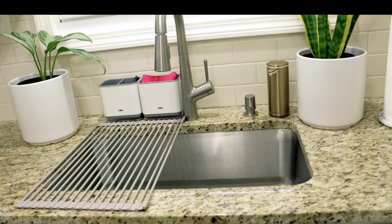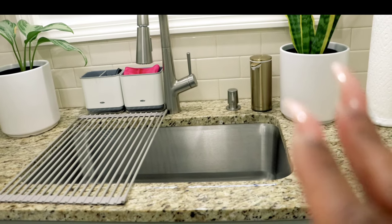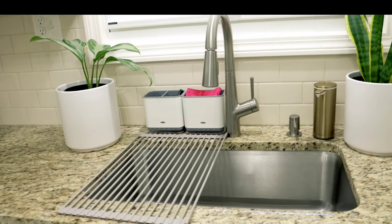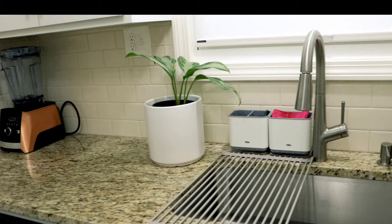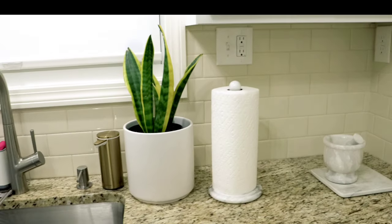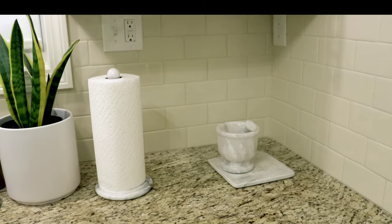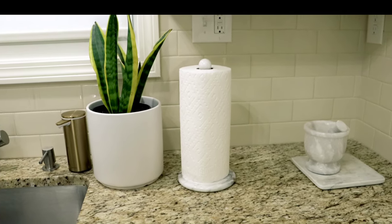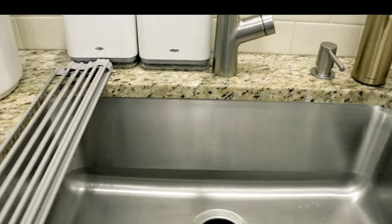Back to my countertops — they're granite, which gives a traditional feel. I also didn't go with any trendy backsplash. I went with traditional subway tile in cream. I love subway tile — it gives any space a timeless appearance.